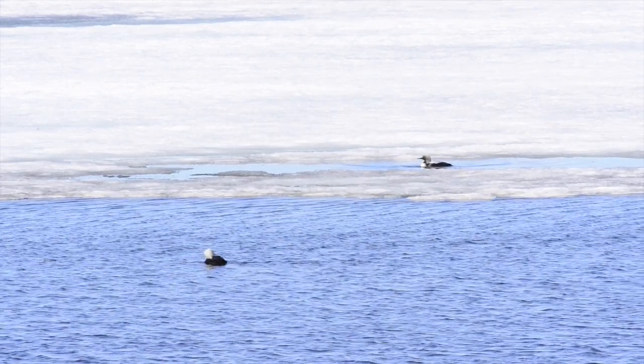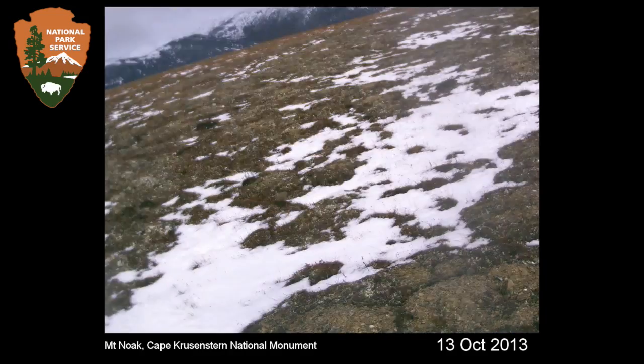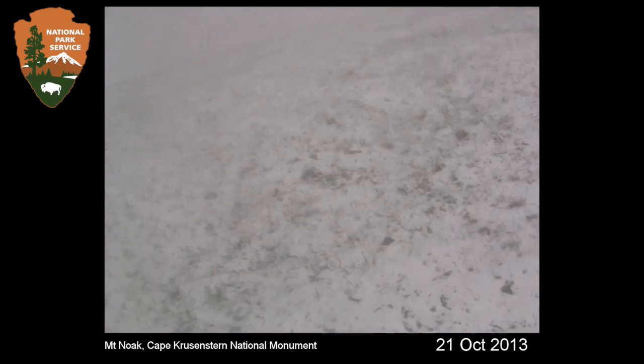In the fall of 2013 — the first fall that we had our cameras out and had data for — there was a thaw at several of our stations in October and all the snow melted off. For a couple of those stations the snow came back by the end of October and they ended up with a relatively normal winter.